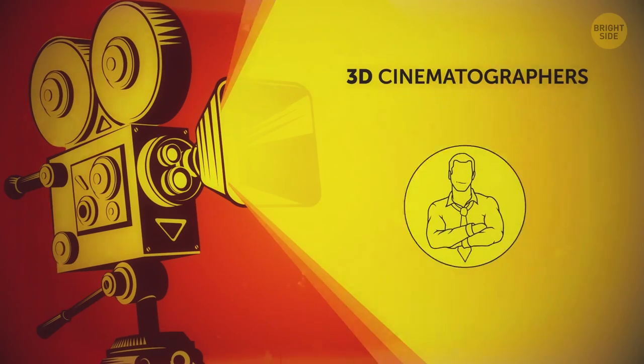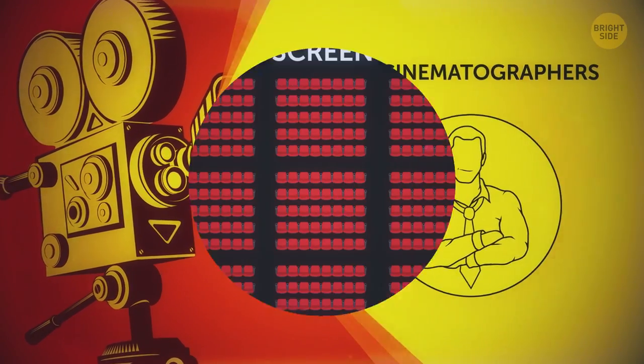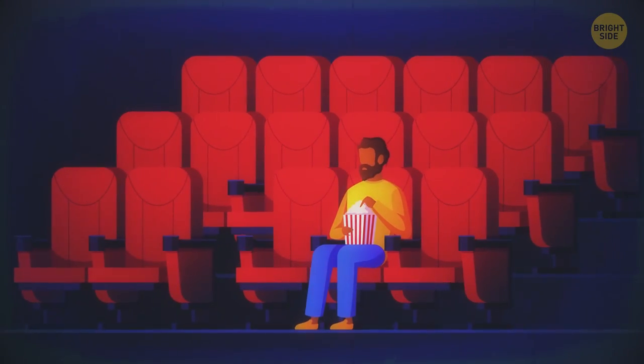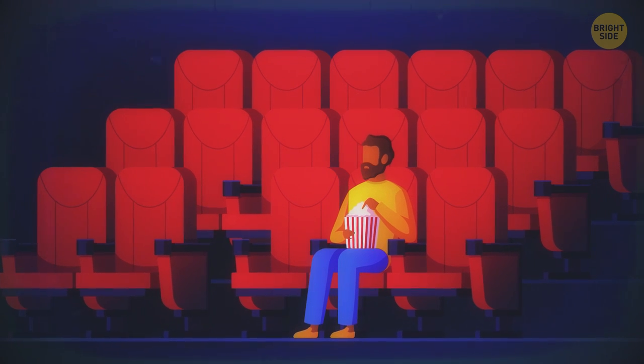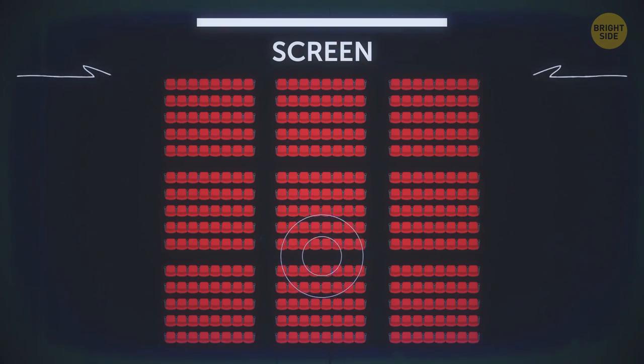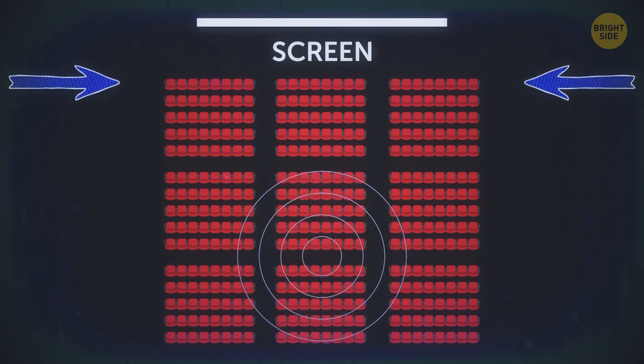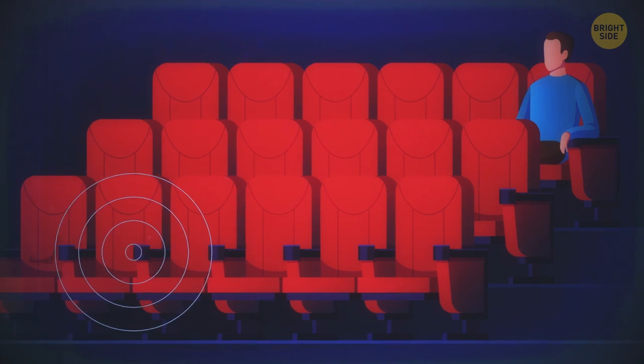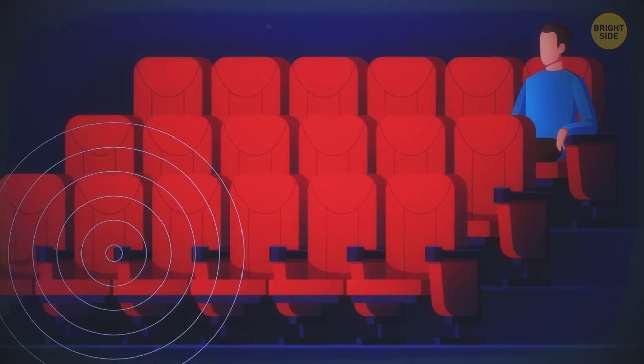3D cinematographers always choose seats in the middle of the auditorium, usually somewhere around the 6th row. From those, 3D movies look the most spectacular. If your seat is too close to the screen, you'll have to turn your head the whole time trying to catch all the special effects, and some 3D objects will appear either behind you or later than they're supposed to. The very back rows aren't a great idea either – being too far away from the screen, you'll miss some 3D effects.